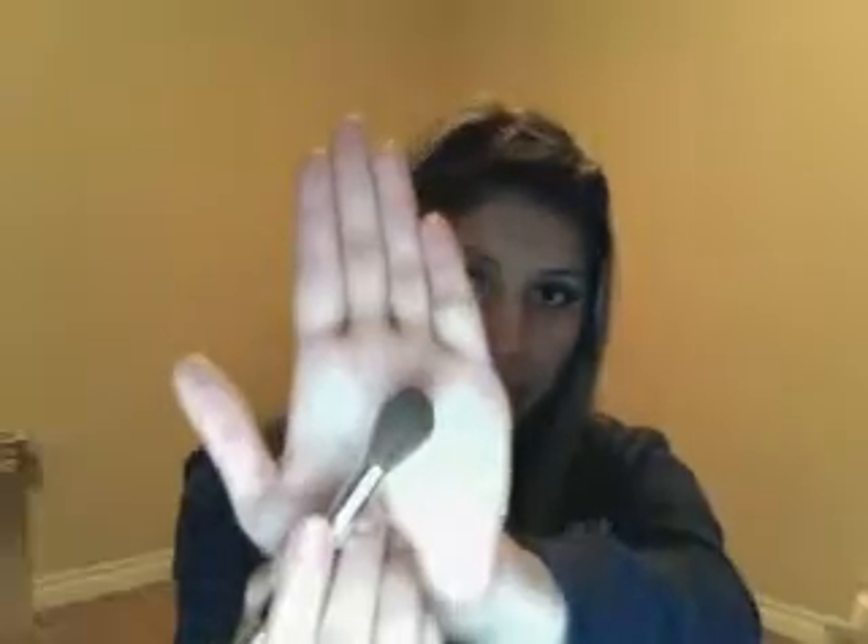My favorite brush this month is this Laura Geller double-ended brush. I use one end for my blush and the other end for my dual finish compact on my face. The compact I'm using is the Lancôme Dual Finish in Matte Honey 3 — I cannot live without it. It smells really good, and the smell stays on your face. I've been using it since high school, since 2007, almost four years.